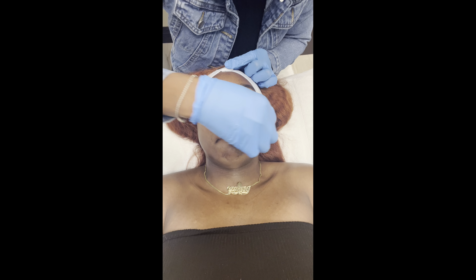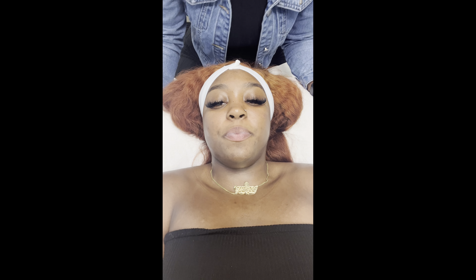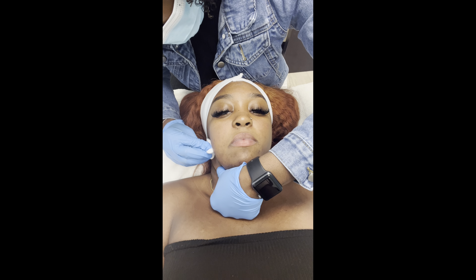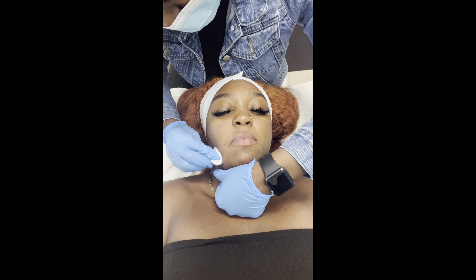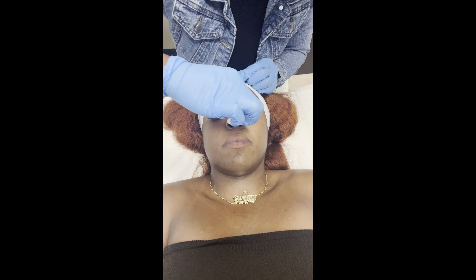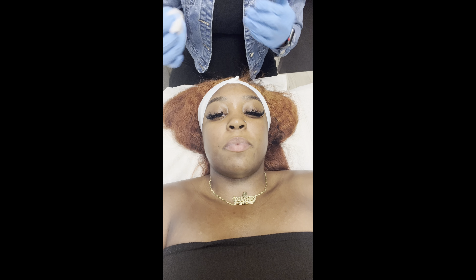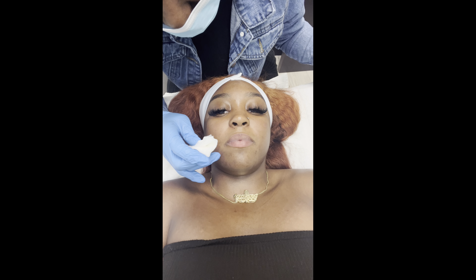She asks me to tighten my lip. First pass is done. She checks in — am I feeling tingling? Not as much on this area, but more right here around the mouth. Now it's setting in.